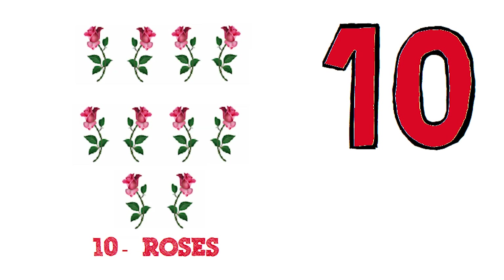Ten. Let's count the roses. One. Two. Three. Four. Five. Six. Seven. Eight. Nine. Ten. Ten roses.